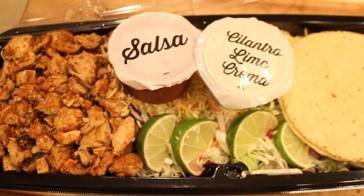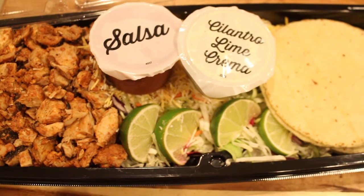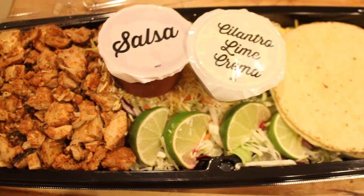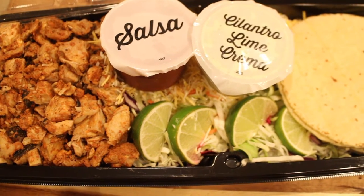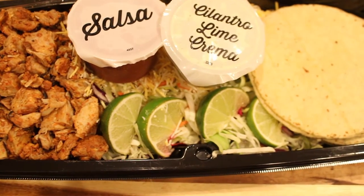Before we even begin getting ready, I have to eat dinner. Tonight we're having street tacos — this is a kit that we got from Costco, and I give this rave reviews. It was easy, it was delicious, and it filled me up.